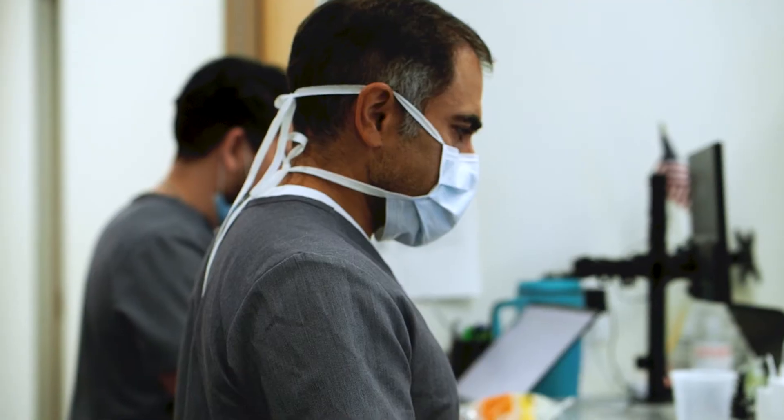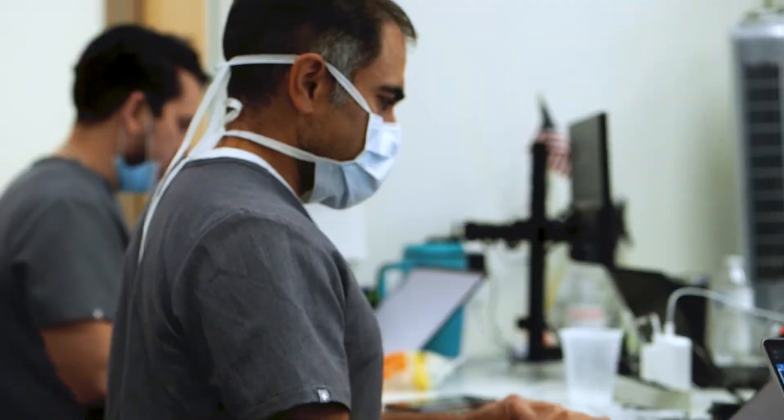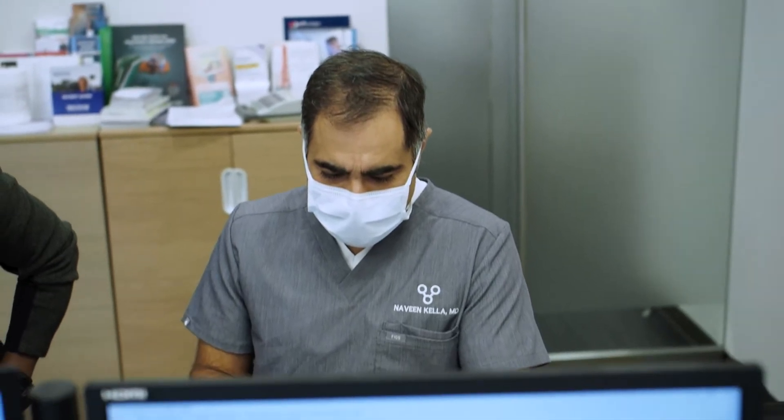I'm Dr. Naveen Kella. I'm a urologist in San Antonio, Texas. I've been practicing urology since 2004. I completed a fellowship in robotics and urologic oncology. I'm the founder of The Urology Place, where we offer treatment for men and women with urological issues, and have been running the practice since 2015.